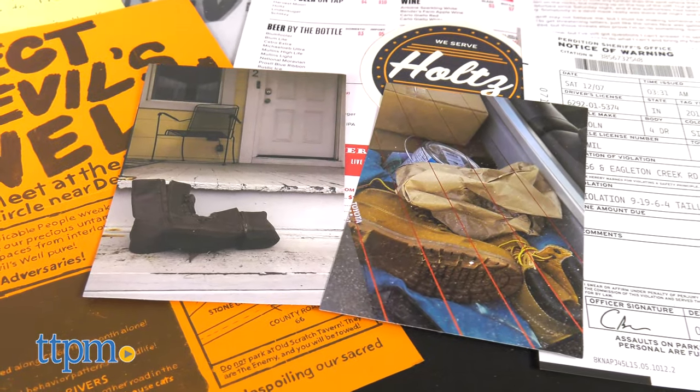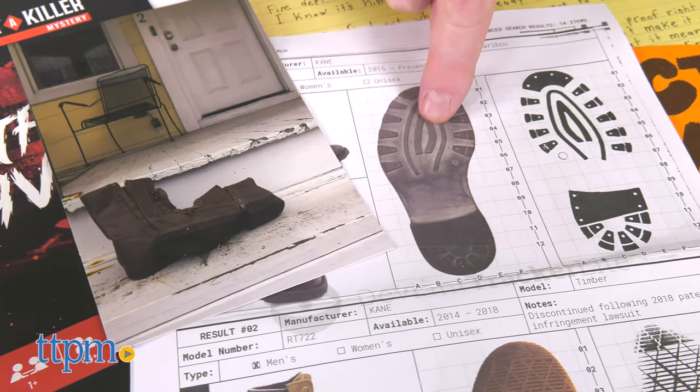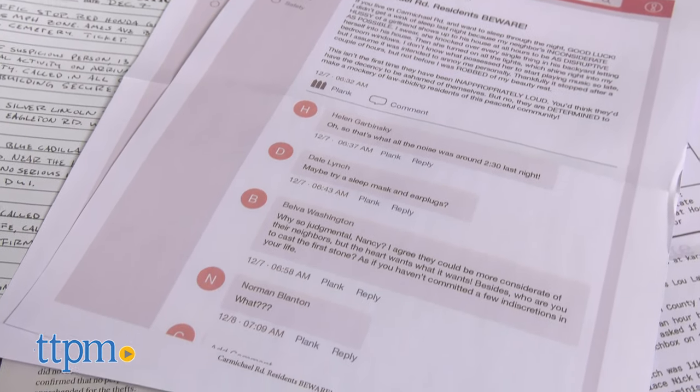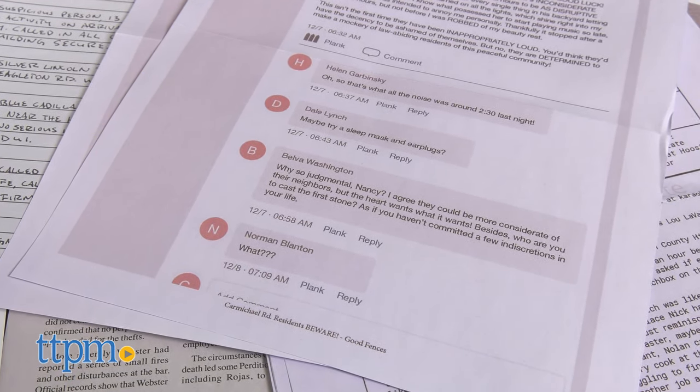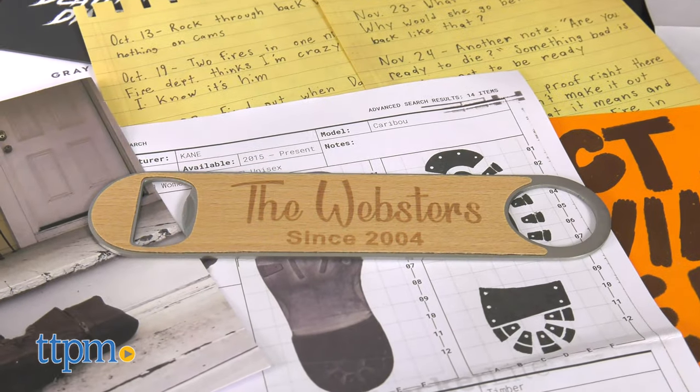The great thing about this game is that it's like having an escape room in your own home. Budding detectives sort through realistic evidence and documents such as pictures, props, puzzles, and ciphers. Every clue will unlock details about the events and characters that were involved in the murder of Nick Webster.